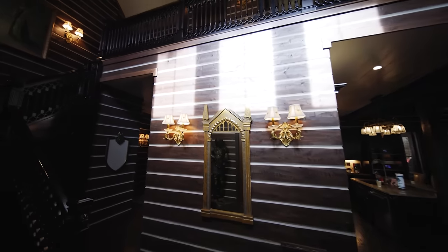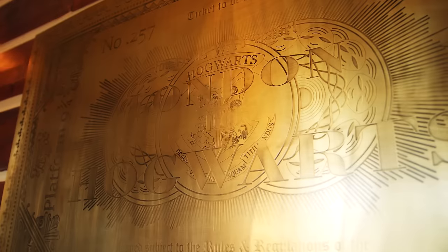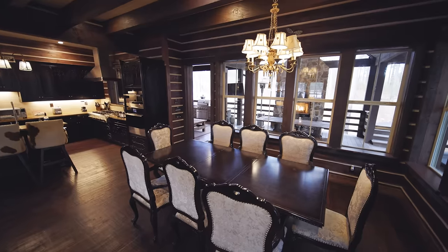The magic begins as you step inside to a luxurious two-story foyer with plenty of custom comfort seating. Around every corner you'll find original artwork giving the cabin that magical aura. Whip up your witches brew in this fully equipped kitchen.